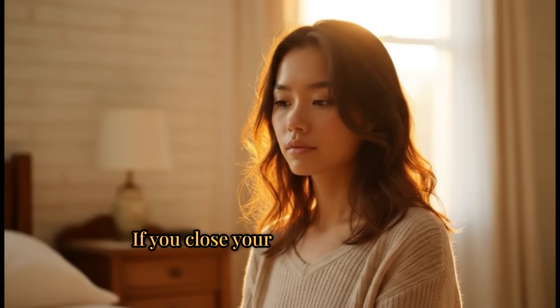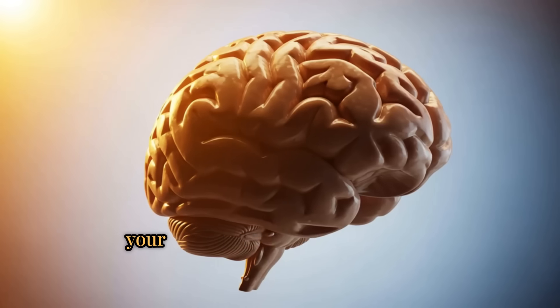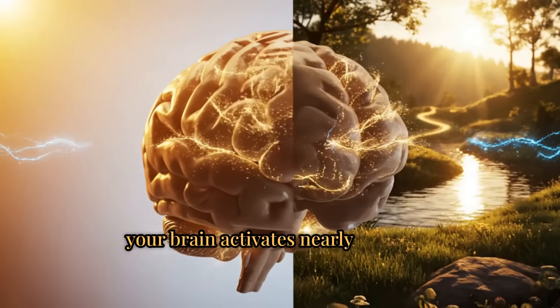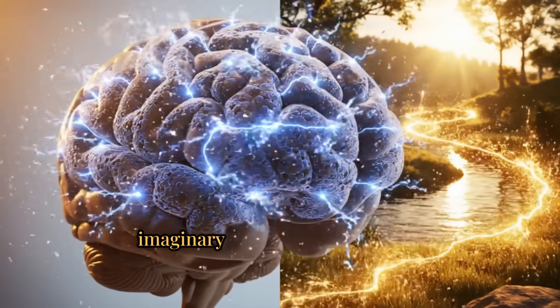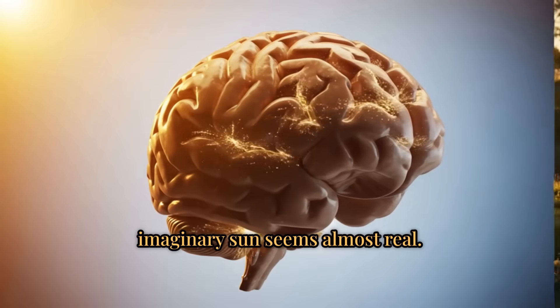If you close your eyes and visualize the sunlight, your brain activates nearly the same pathways, sometimes so vividly that the imaginary sun seems almost real.